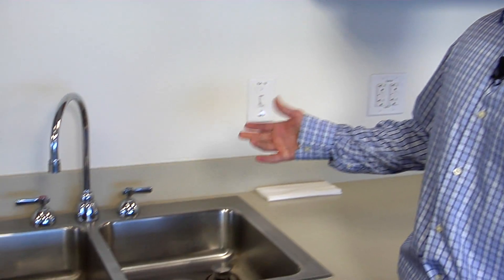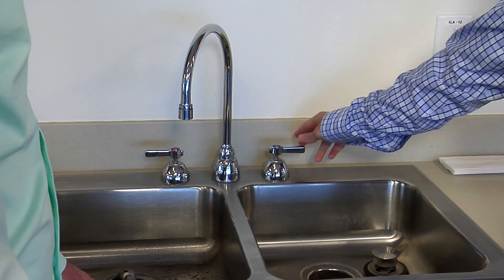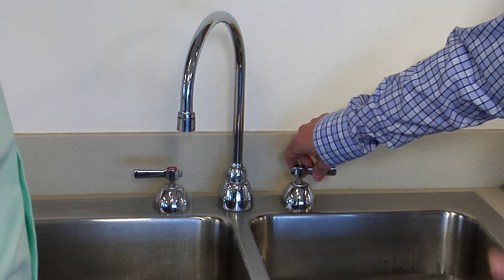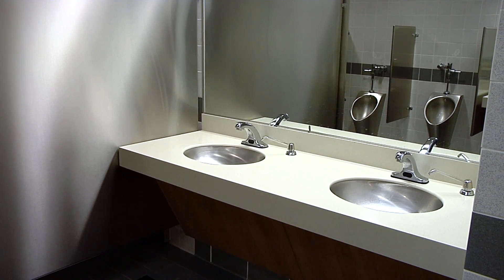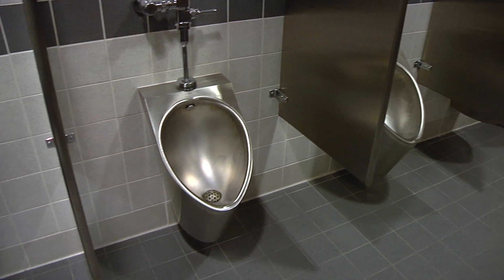One of the really important things with LEED certification is to reduce your building's water use. This break room sink doesn't look particularly fancy, but we changed out the aerator to restrict the flow and save water. In the restrooms, we also have sensor faucets with low-flow aerators, and the toilets and urinals are low-flow as well. Overall, we're able to reduce water use by 40%.